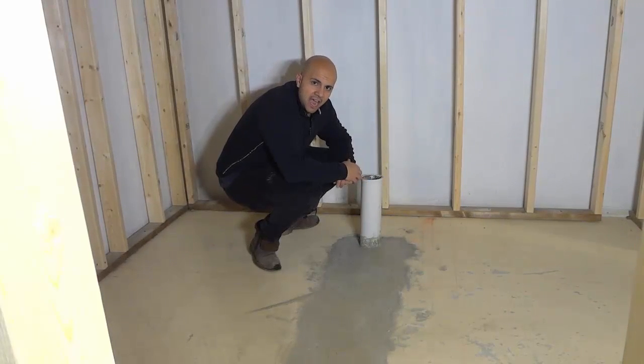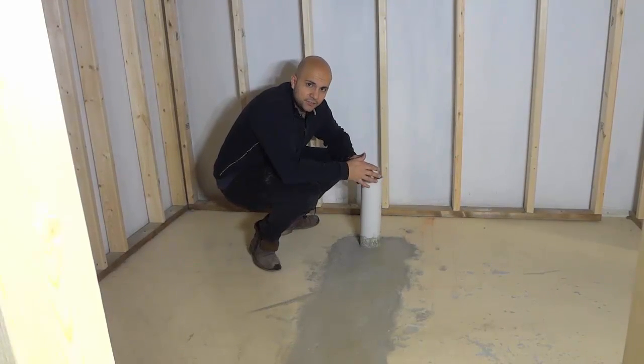Hey everybody, I'm here today to answer a simple question. The question is, how long does it take for concrete to cure?